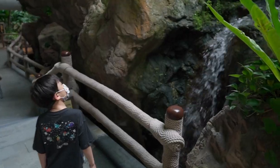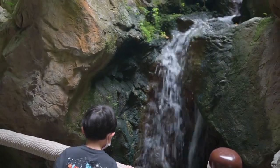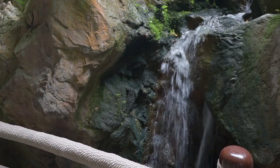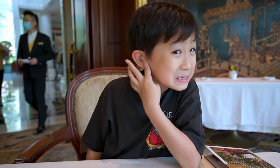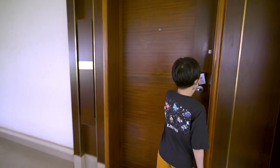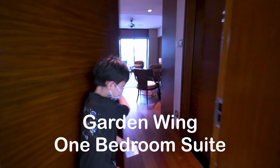For us, it's a no-brainer really. We wanted something that feels like a getaway, even though we literally live just 5 minutes drive from here. We're definitely no celebrity nor royalty, so the Garden Wing seems the perfect choice for us. So how about we take a look at our room? For this staycation, we've settled with the Garden Wing one-bedroom suite.